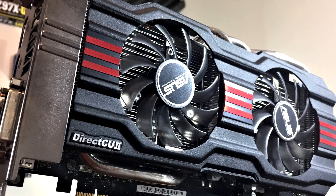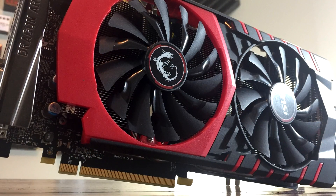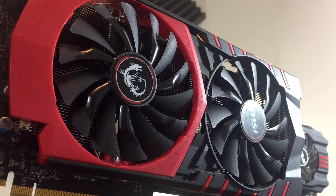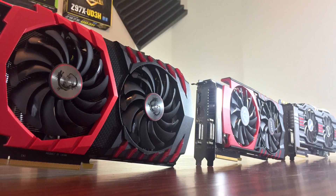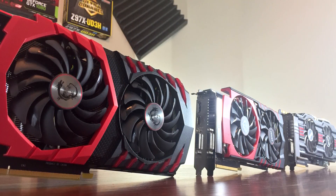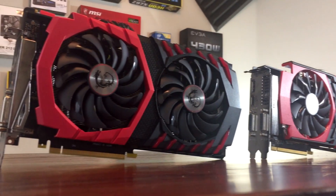Before I get into the video I want to explain my testing methodology. The exact cards being tested are the Asus GTX 770, MSI GTX 970 Gaming 4G, and the MSI GTX 1070 Gaming X. These are all non-reference cards, meaning they are not like the founders edition, but performance among non-reference cards is still very similar for each tier, which validates this comparison.